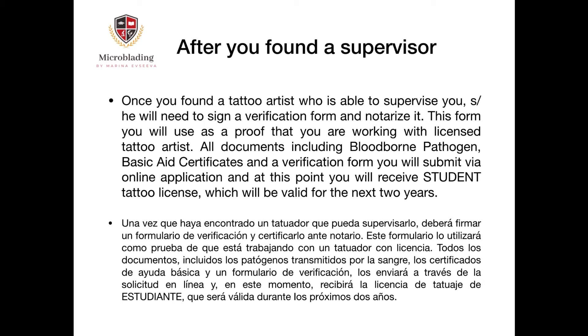This form serves as proof that you are working with a licensed tattoo artist. All documents — including your bloodborne pathogen certificate, basic aid certificate, and the verification form — are submitted via an online application. At this point you will receive a student tattoo license, which will be valid for the next two years.